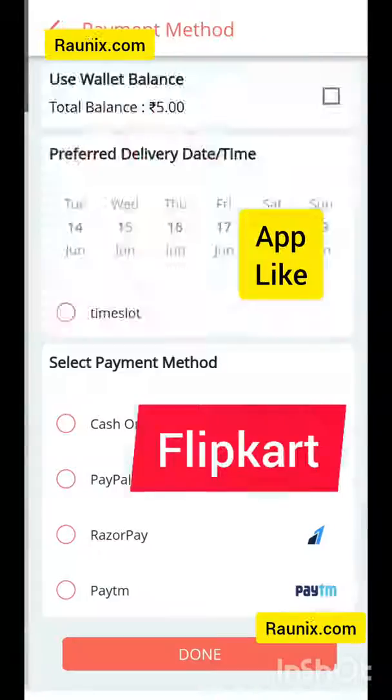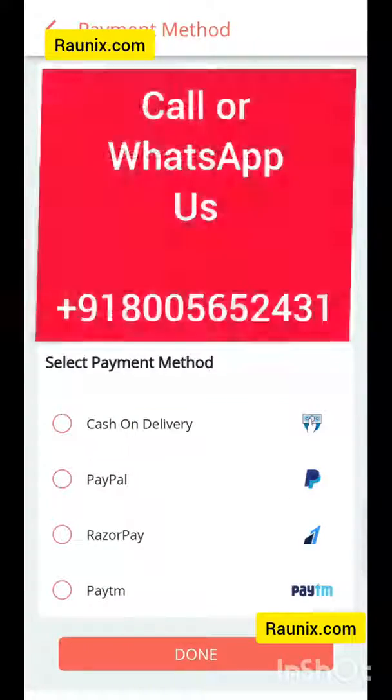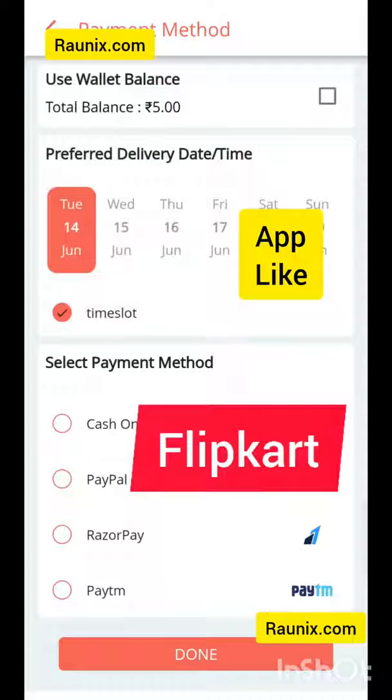If you are looking for an application like this, you can directly contact us — the details are showing on your screen. You can also use wallet, delivery date, and you can also choose online payment method or cash on delivery.